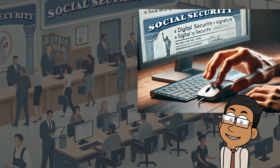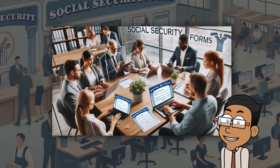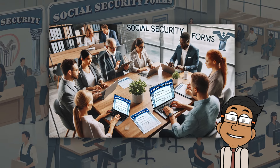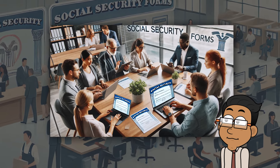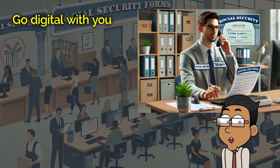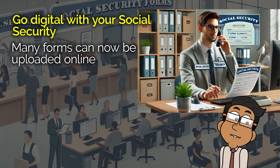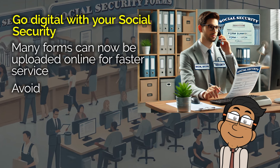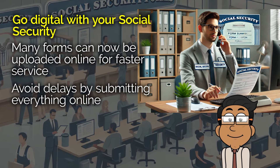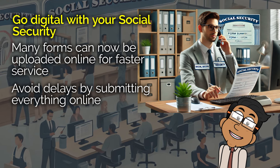For those 13 forms that no longer need a signature at all, this is huge. Forms like the medical source opinion of a patient's capability to manage benefits, or the request for reconsideration disability cessation right to appear, are no longer bogged down by signature requirements. These are forms used by thousands of people, so this change is definitely going to speed up the process for many. Another big benefit is that many of these forms can now be submitted online, meaning no more having to mail in documents, which could take weeks or even months to process. If you've been worried about delays in getting your benefits, these changes are going to be a major relief.